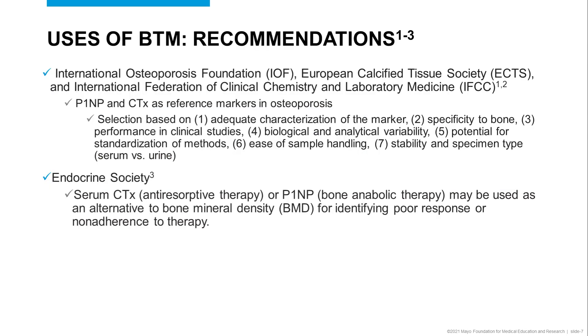There are various professional and clinical societies that have put forward recommendations for the use of bone turnover markers. For example, the International Osteoporosis Foundation, the European Calcified Tissue Society, and the International Federation of Clinical Chemistry and Laboratory Medicine have endorsed the use of P1NP and CTX as the reference biomarkers in osteoporosis.